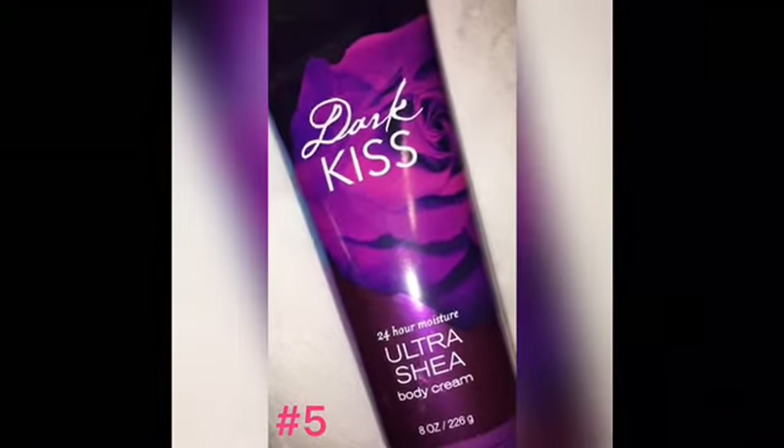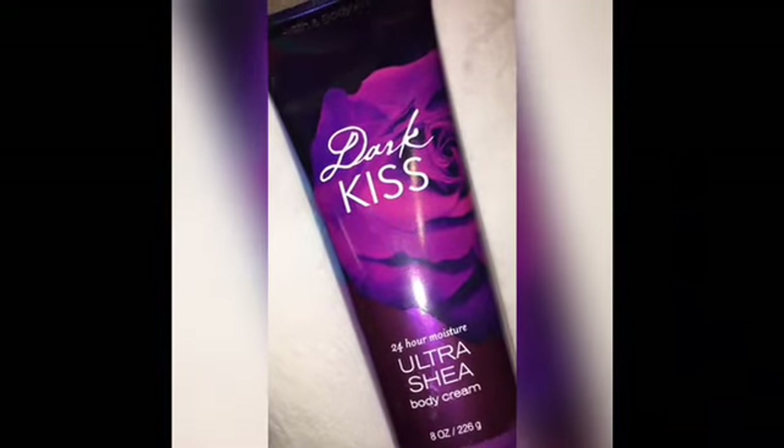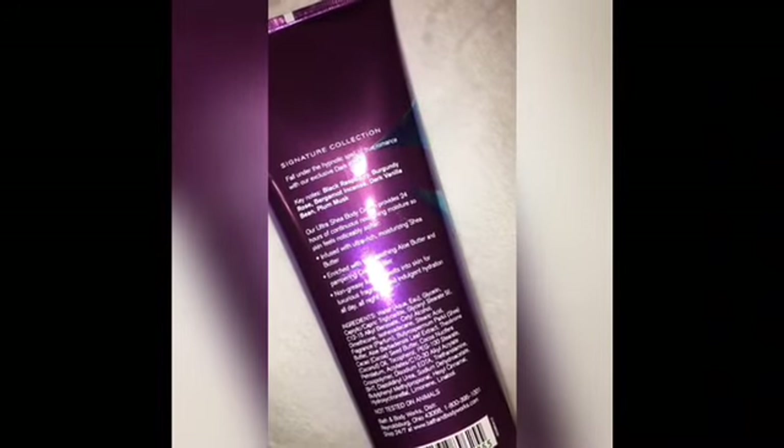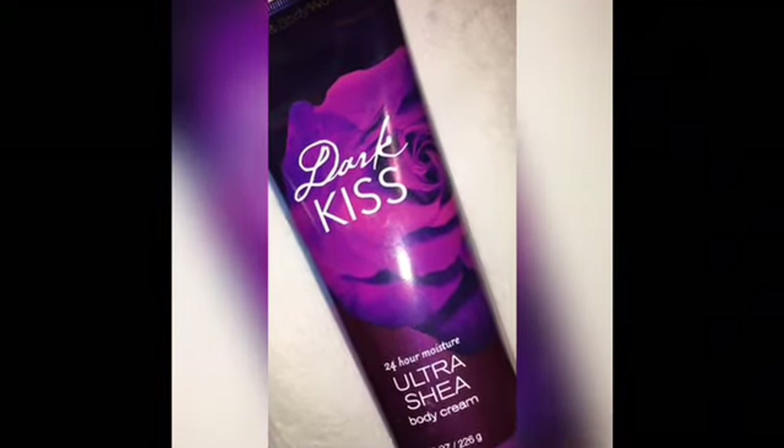Coming in at number 5 is probably the sexiest scent out of all of them — I've actually been wearing this to work and getting a lot of compliments. This is Dark Kiss. The scent notes are black raspberry, burgundy rose, bergamot, incense, dark vanilla bean, and plum musk. The floral in this is burgundy rose. It's a retired scent, but you can still catch it online or at the semi-annual sales.